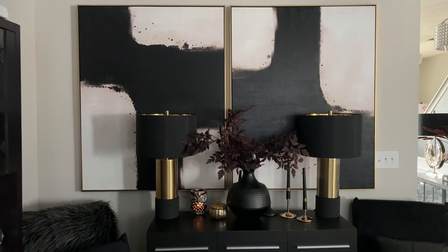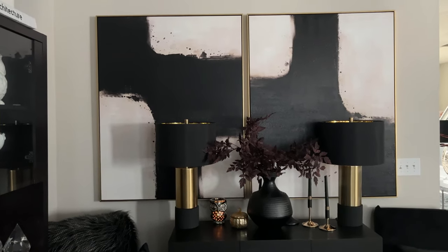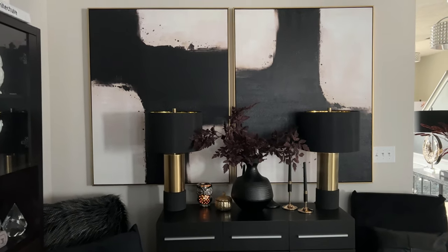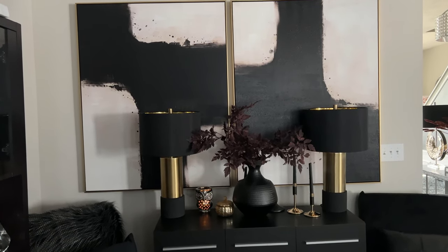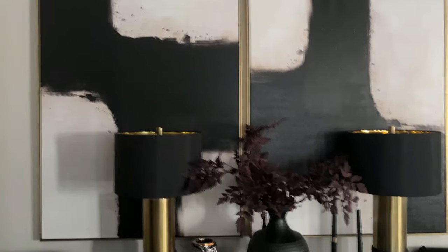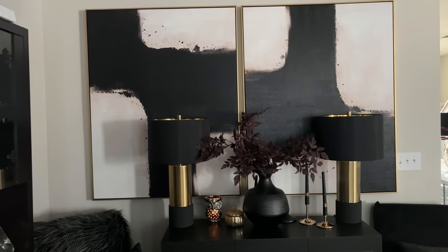The only other thing I have to show you that I purchased a while ago is in my living room. For the month of September, the only thing I am loving that I purchased a while ago are these paintings. I originally got these two or three months ago from Ashley Home Store and I absolutely love them. They were, I want to say, $239 a piece — I'll leave them linked in case you are interested. That is the only thing I purchased previously that I am loving for September.